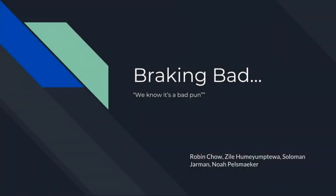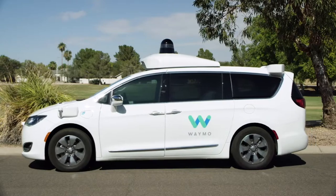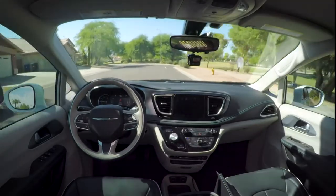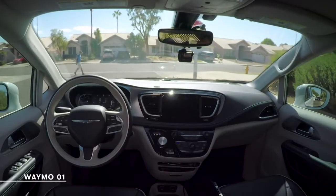Many companies are starting to invest in driverless cars because they are quickly changing from a thing of the future to a thing of the present. One of the most important parts of designing a driverless car is the braking system that will prevent crashes in case of emergency. However, there are many complications that make designing the braking system more difficult.